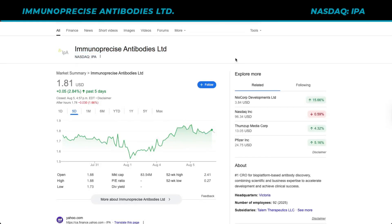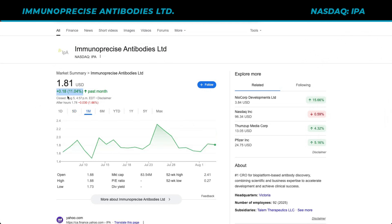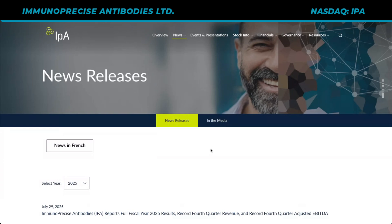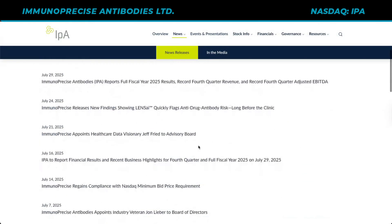In today's video, I'm excited to provide an update on Immunoprecise Antibodies, a stock we can find on the NASDAQ under IPA. This stock has been exciting. In the last week it's up by 3%, in the last month up by 11%, in the last six months up an incredible 285%, and so far this year, 302%. This stock has had a lot of news leading up until now, and there's even more out.